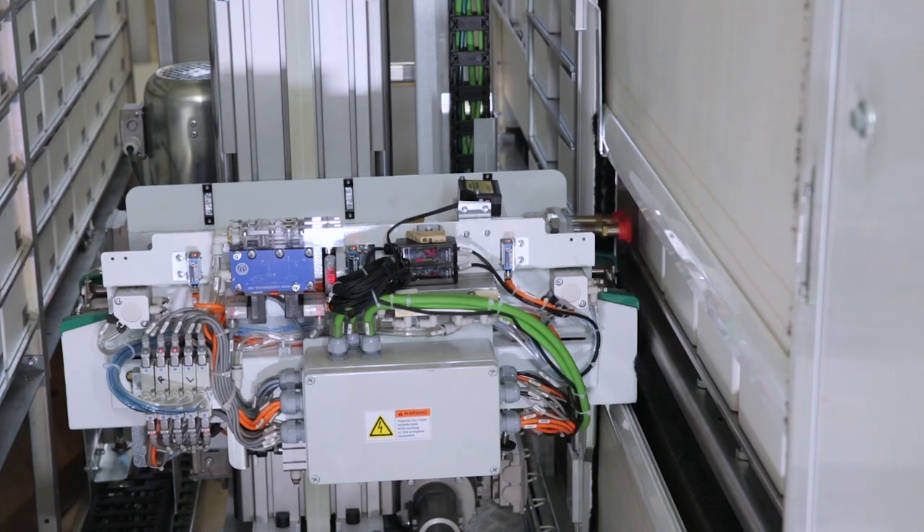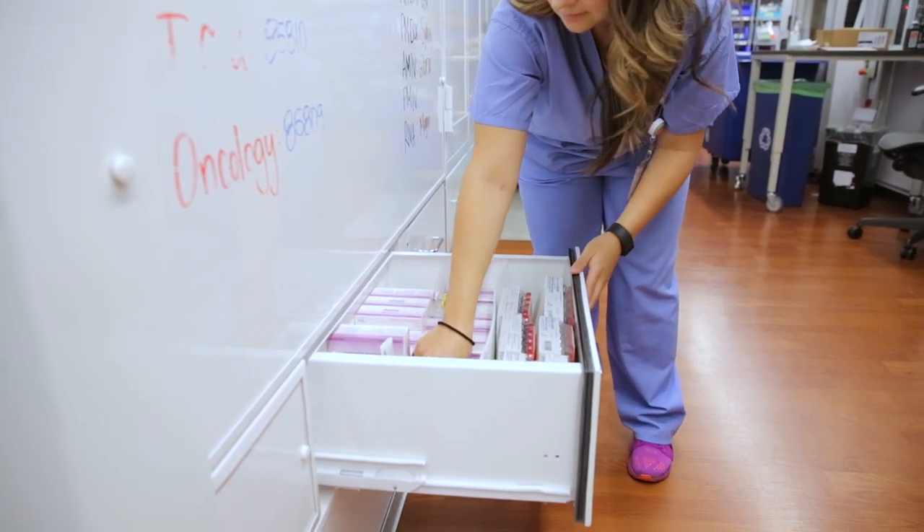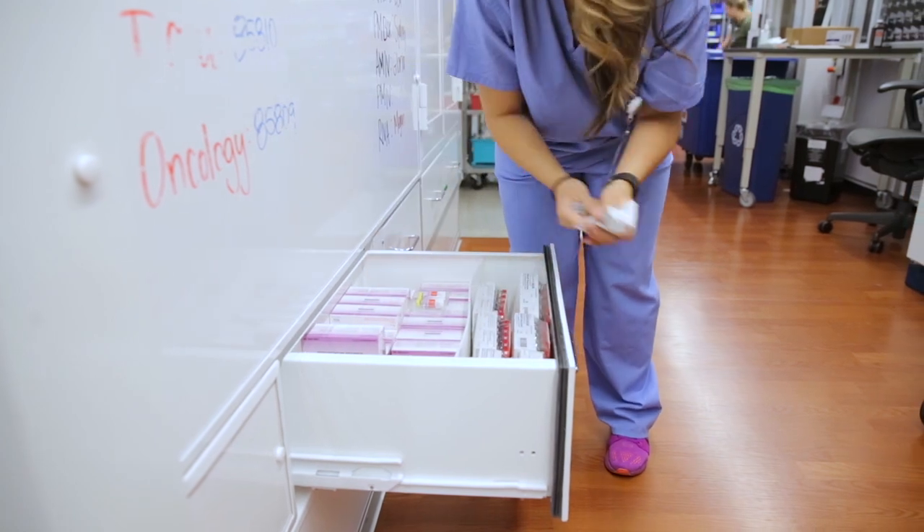The biggest gain from a pharmacy obtaining a BoxPicker is first going to be patient safety, efficiency, the ability to manage your inventory to the specific quantities that you want to keep on hand, and finally, staff satisfaction.